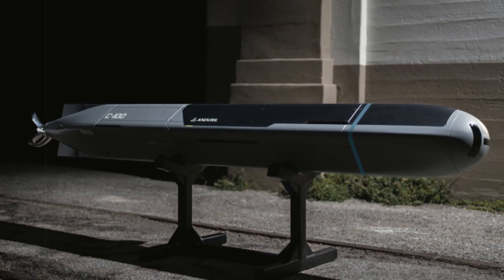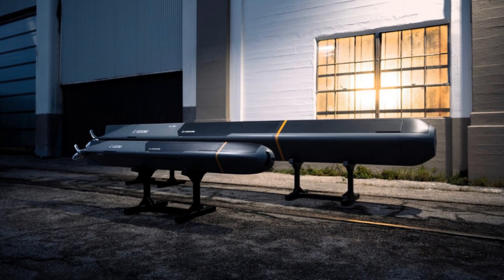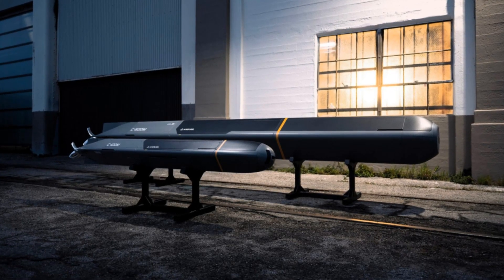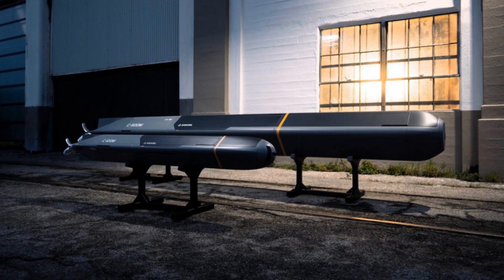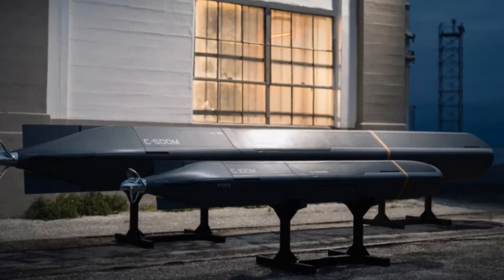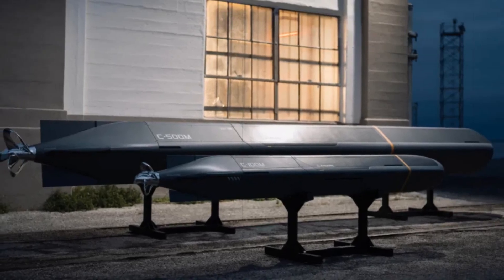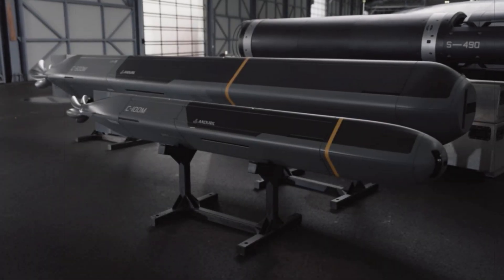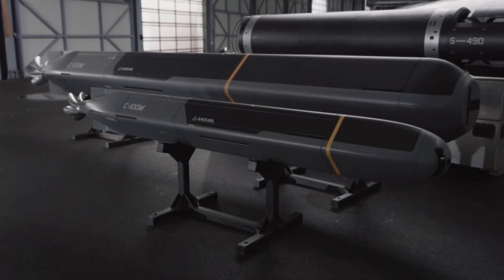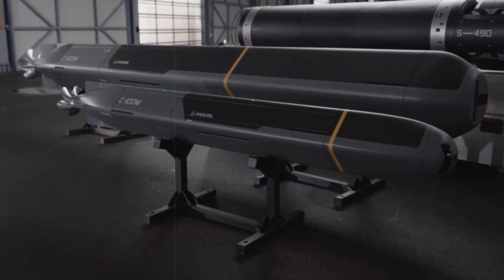Finally, Endural emphasizes that its production capabilities are designed to manufacture hundreds to thousands of Copperhead units annually, offering a scalable solution that contrasts with the limited output of traditional torpedo systems. The result is a cost-efficient, versatile, and interconnected toolset that promises to reshape modern undersea operations. Whether for military or civilian use, Copperhead represents the next generation of autonomous underwater technology, poised to play a significant role in global maritime security.